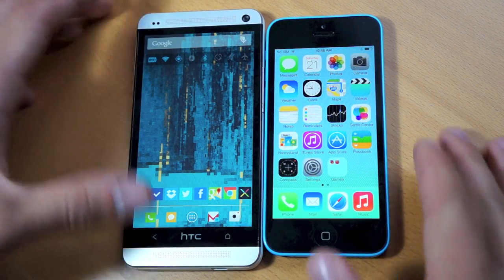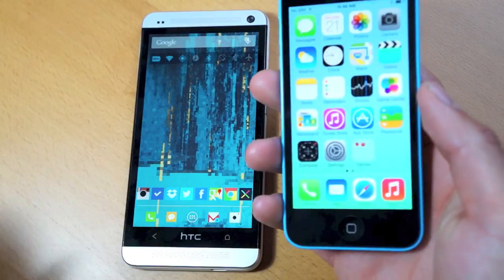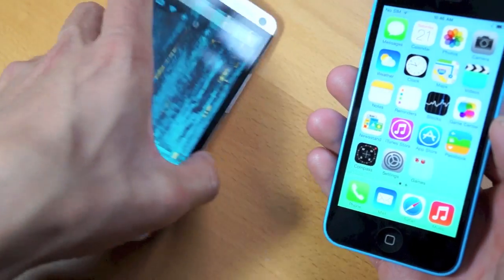Hey guys, how's it going? I'm going to be comparing the brand new iPhone 5C on the right to the king of Android smartphones in my opinion, the HTC One.